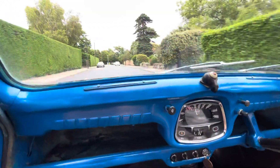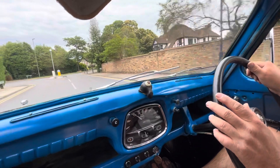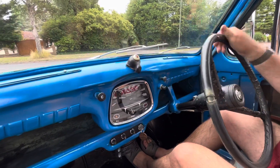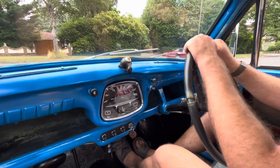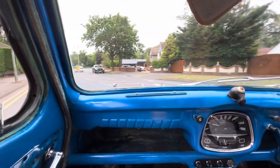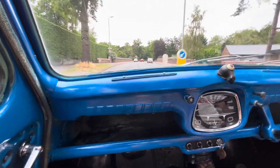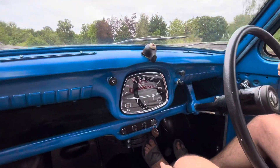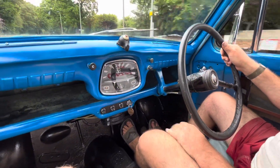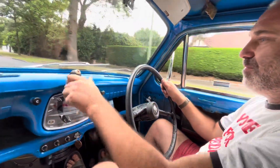I'm coming up to a junction, all right, round to the corner, into first gear, wait for the cars to pass, into second. I hope you enjoyed it - I'll show you a couple of the other ones as we get them going, thanks for watching.